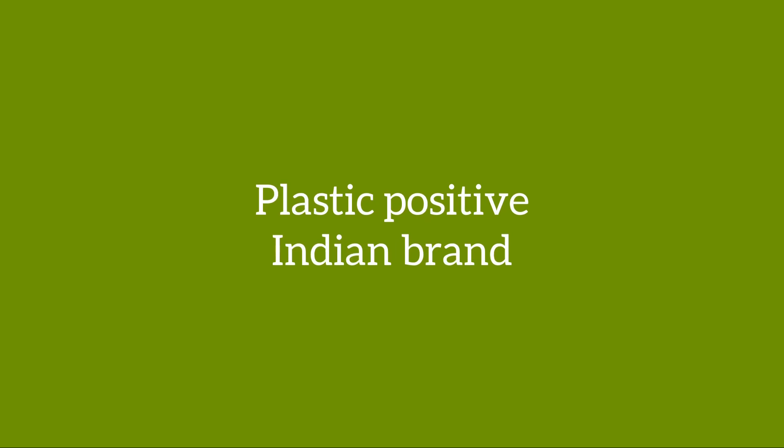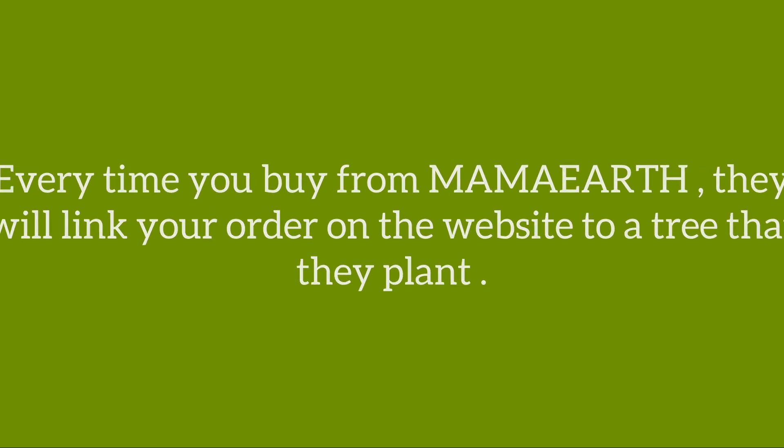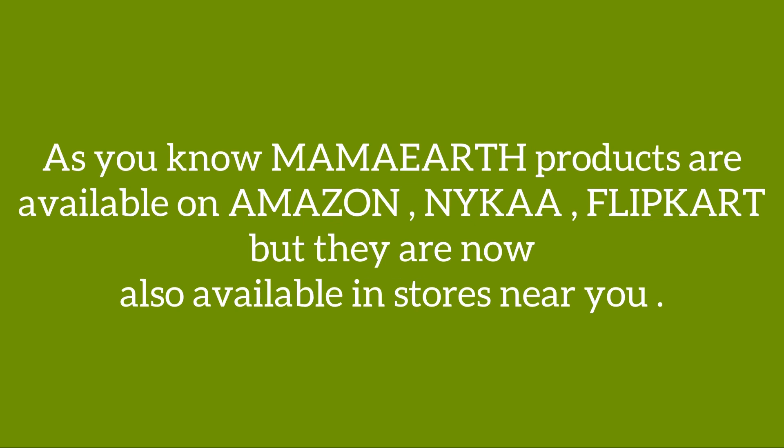First of all, let me tell you that Mama Earth is a plastic positive Indian brand. Every time you buy from Mama Earth, they link your order on the website to a tree that they plant. By 2025, they are aiming to plant 1 million trees as part of this initiative.